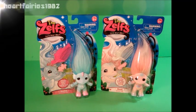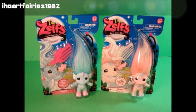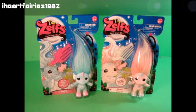Hi guys! Welcome back to iHeartFairy's 1982 Toy Reviews. Today on my Zelf hunt, I found something super awesome.